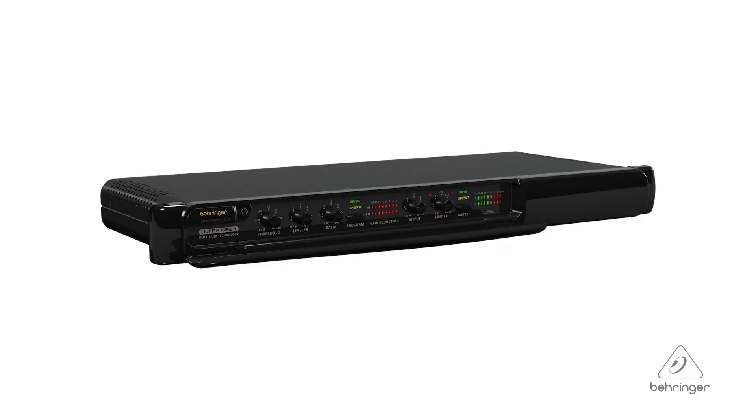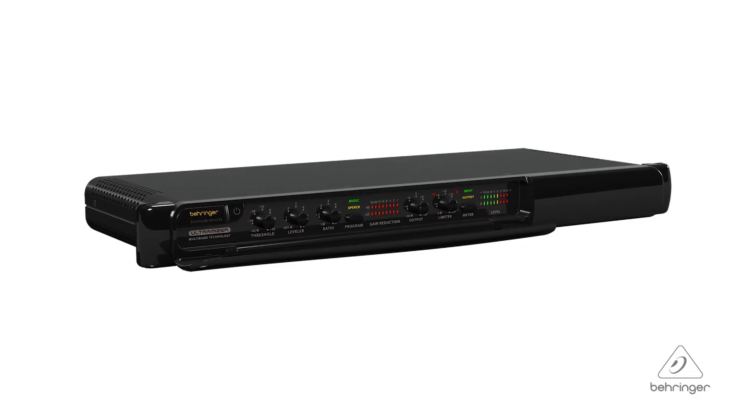Hey everybody, it's Phil with Behringer. How are you doing today? Welcome to Music Group Studios. I want to talk to you today about the multiband dynamics processor, the SPL3220. This is a stereo multiband sound processor with a loudness maximizer and a limiter. It's got great features — let's talk about them.